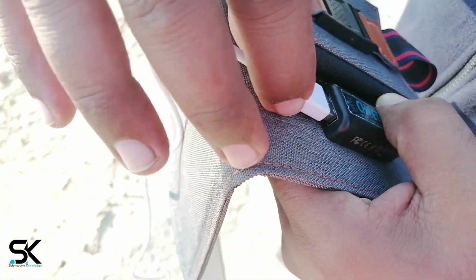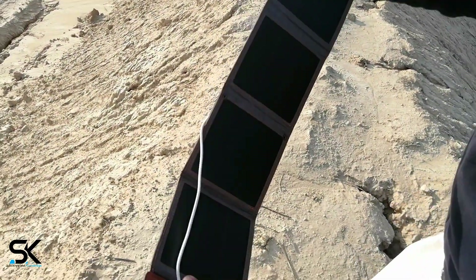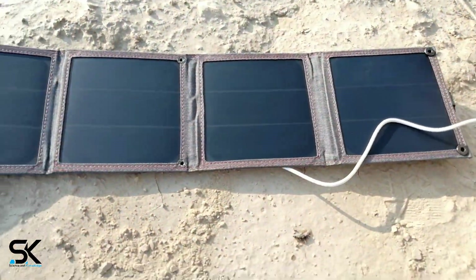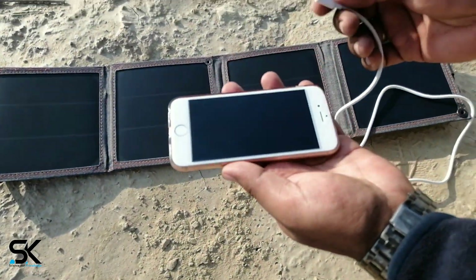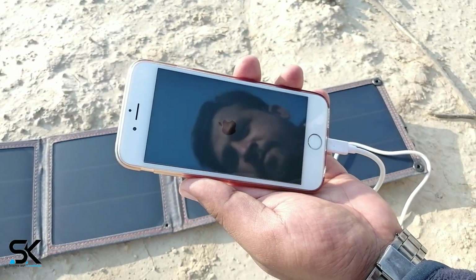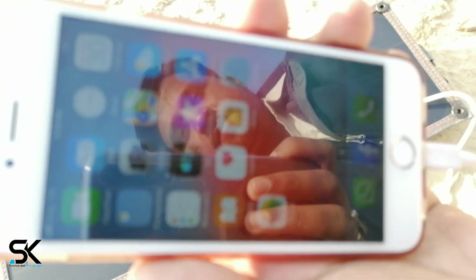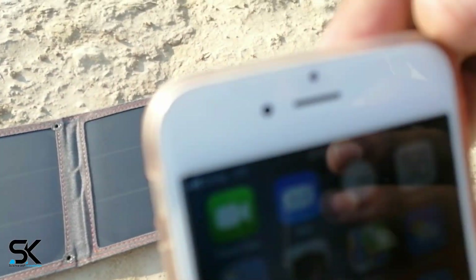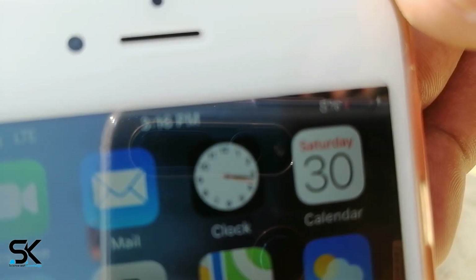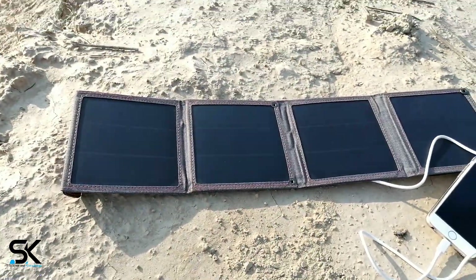Constructed with four solar panels and waterproof nylon, this USB solar charger offers weather-resistant outdoor durability. Two eye holes on the side allow easy attachment to backpacks, trees, or tents. It works for most devices requiring 5 watts — you can charge iPhones, Android smartphones, tablets, and other USB-charged devices. Energy saving and environmentally friendly.